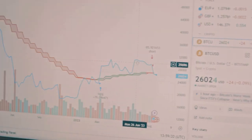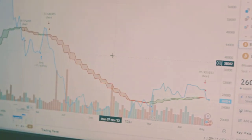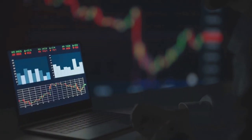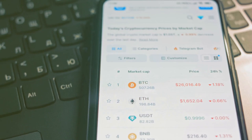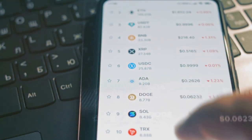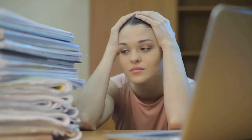Taxes and crypto — the two things we wish didn't exist. But hey, let's simplify it. Crypto taxes can feel like deciphering ancient hieroglyphics. You've got transactions, trades, staking, and maybe even a bit of mining. Trying to sort it all out manually? Talk about a headache.